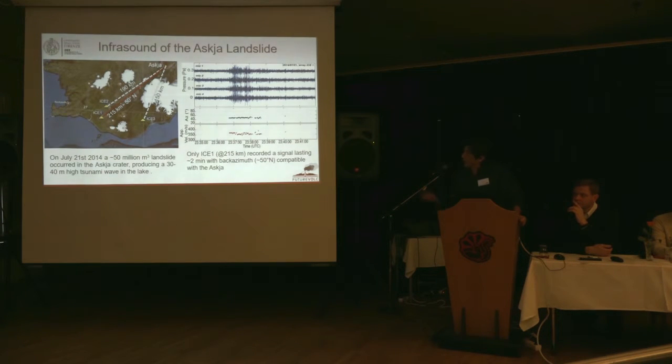During those three years, infrasound was not only good for detecting explosive events — everything that moves on the surface of the earth and generates pressure on the atmosphere is detected by infrasonic waves. There was a big landslide in ASCIA, and this event was detected by one of our arrays. The strange thing is that it was the farthest array that detected it, at 250 kilometers from ASCIA. The backazimuth, which indicates the direction from where the sound is coming, was very stable and the event lasted almost two minutes.